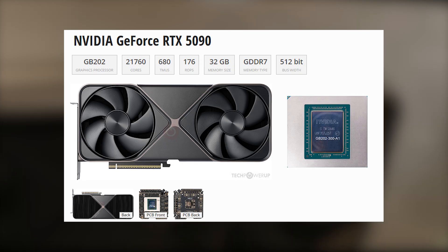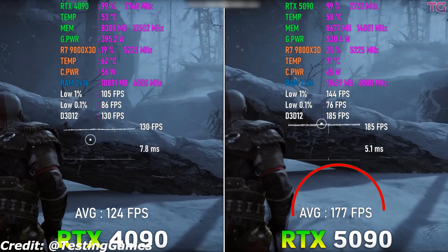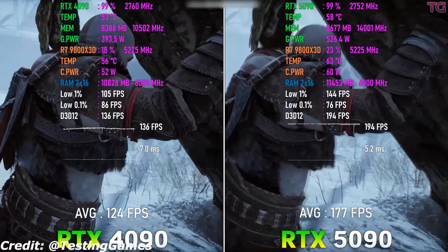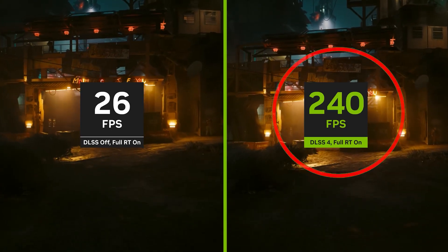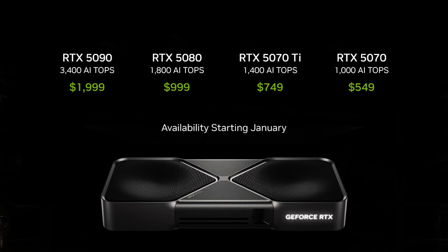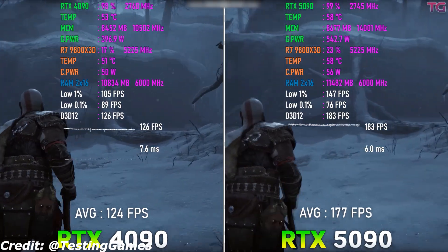With 24GB or more of GDDR7 VRAM, it's built for 4K, 8K gaming, AI applications, and content creation. DLSS 4 and next-gen AI frame generation are expected to push frame rates beyond anything before. As expected, the RTX 5090 comes at a premium price, making it ideal for enthusiasts, professionals, and those who demand the absolute best.